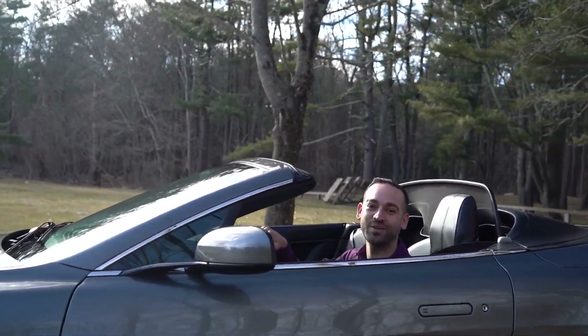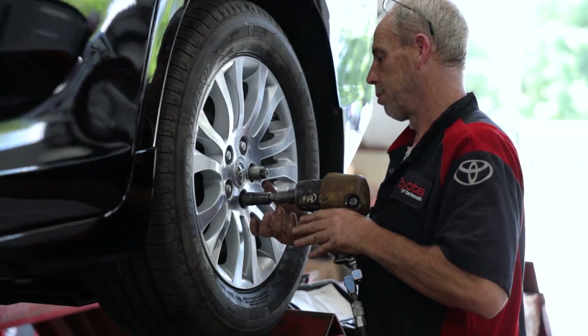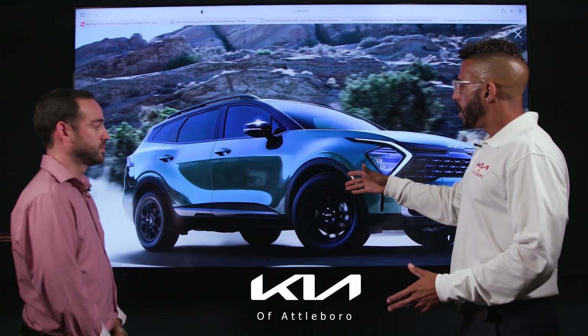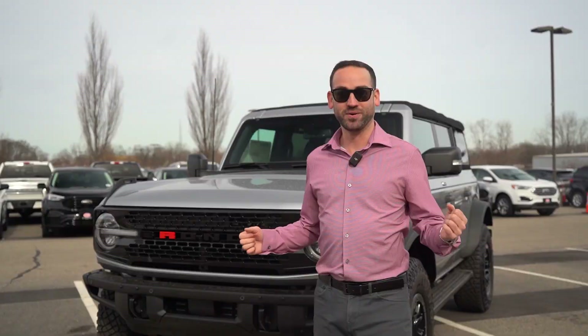I'm your host Jordan Jenga and you're watching The Auto Show. Each show will talk about what's new in the industry and what's going on in the local automotive landscape. We'll have interviews with area dealers, experts, and bring you presentations and reviews on some of the latest cars, trucks, and SUVs.